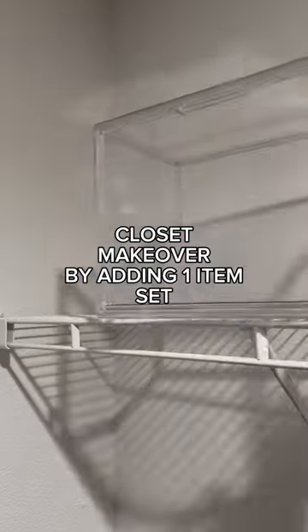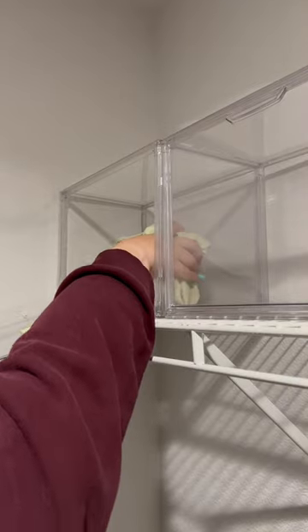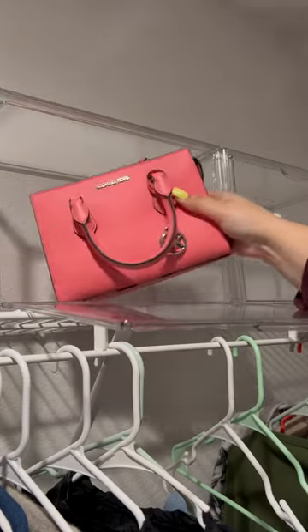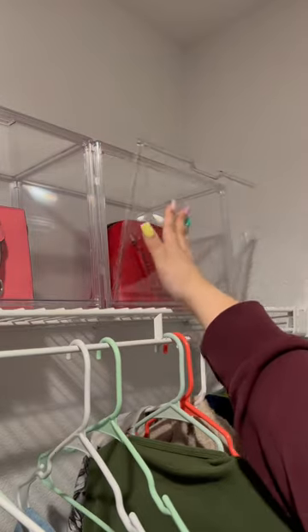Welcome to Bougie on a Budget Lifestyle Edition. Today we're gonna make my closet cute on a budget because the only thing I'm adding are these acrylic organizers. I'm putting all of my purses in these — this will keep dust off of them and it also gives a bougie display effect. Plus before I had nowhere to store all of my purses, like this cute little pink one I got for my birthday, and I'm trying to preserve purses from years past.